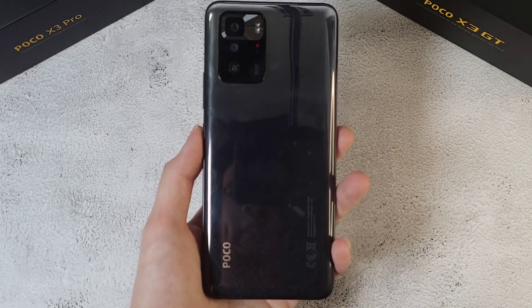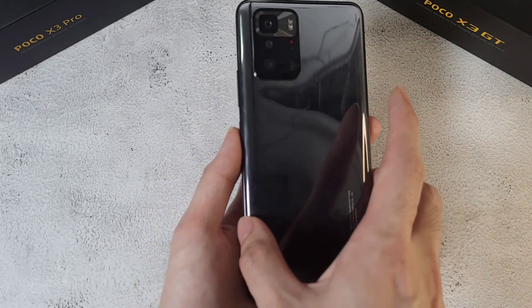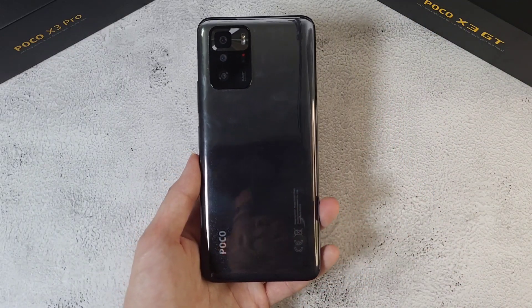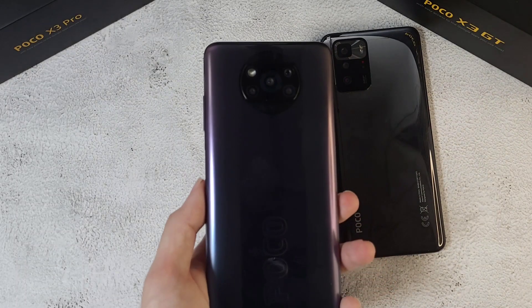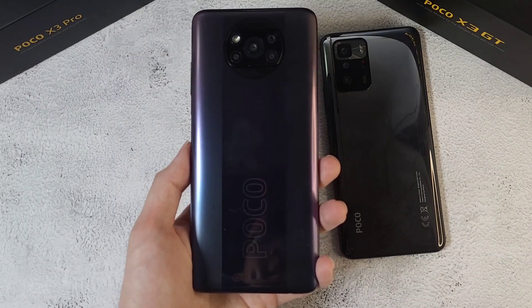What is up guys, welcome back to the channel. This is Dr. Hal Mustang and this is the test you guys have been waiting for. Today we're doing a speed, temperature, and Geekbench test between two Poco X3 flagship killers. In the first corner we have the Poco X3 GT, the latest from Poco, which comes with the MediaTek Dimensity 1100. In the other corner we have the Poco X3 Pro with the Snapdragon 860.